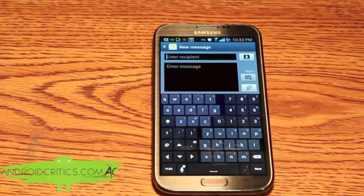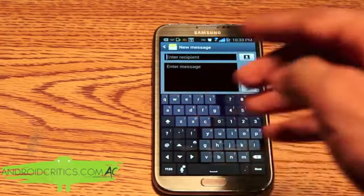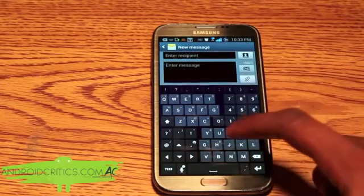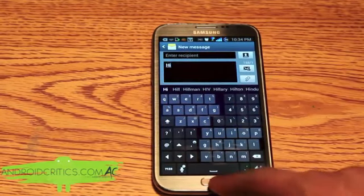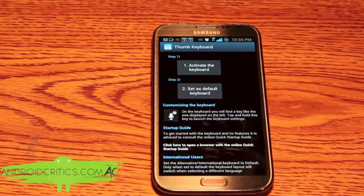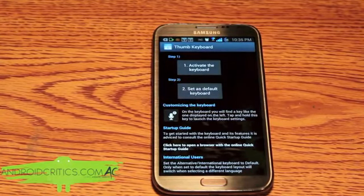This is Thumb Keyboard Pro — you can see the numbers here and the keyboard is split in half, so I have one half on each side. It does have haptic feedback. Thumb Keyboard Pro is a very premium app and it comes at a premium price, although you get what you pay for.